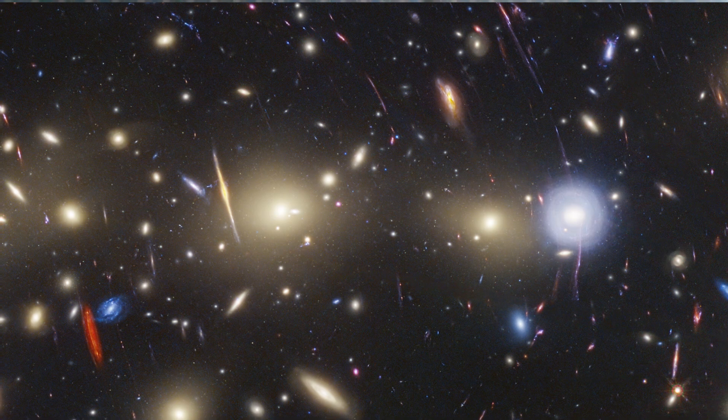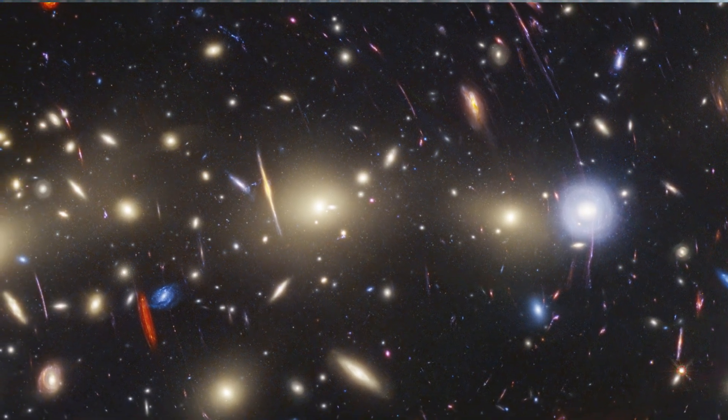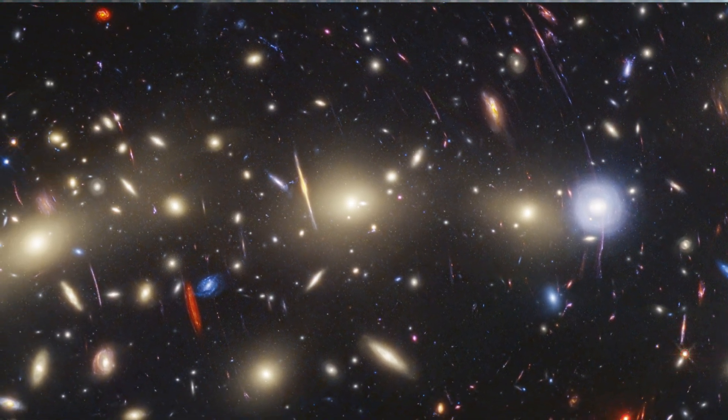MACS0416 is a galaxy cluster located about 4.3 billion light years from Earth, meaning that the light from it that we see now left the cluster shortly after the formation of our solar system.